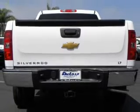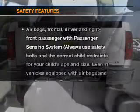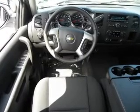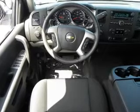Premium wheels give a more luxurious look. If safety is a high priority, rest assured knowing these top safety components are included: traction control, stability control, and low tire pressure warning. Call today to schedule a test drive.